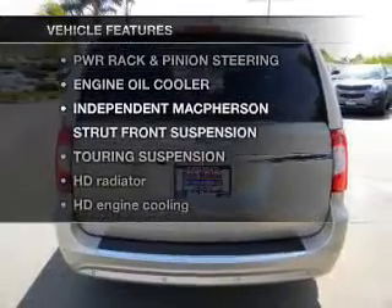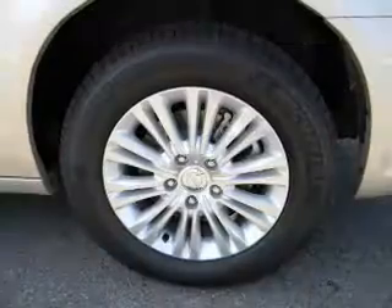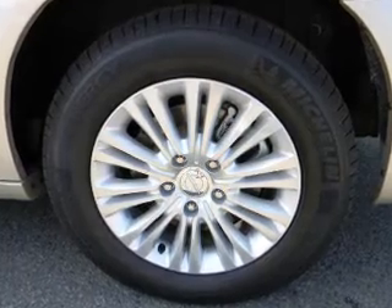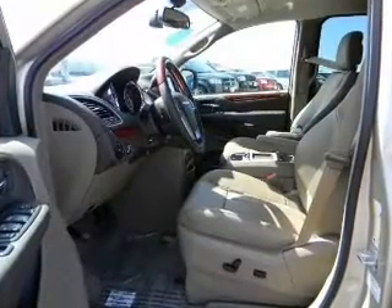And with these notable features, you won't want to miss out on the opportunity to own this amazing ride. Keyless entry, power door locks, power windows, cruise control, an alarm system, power steering, air conditioning.